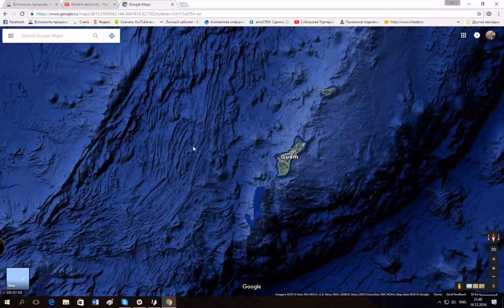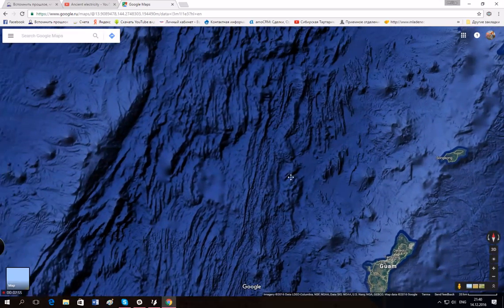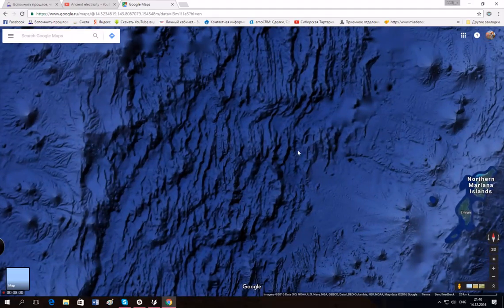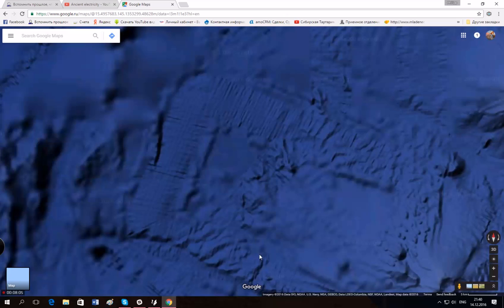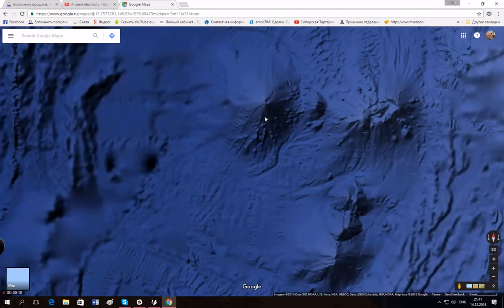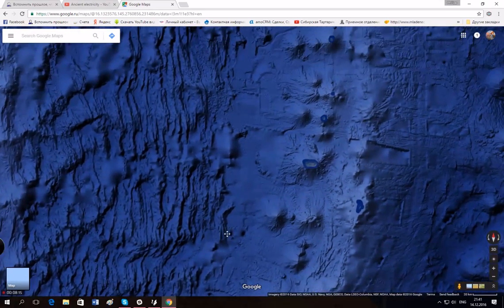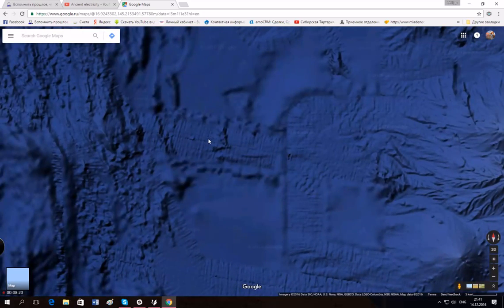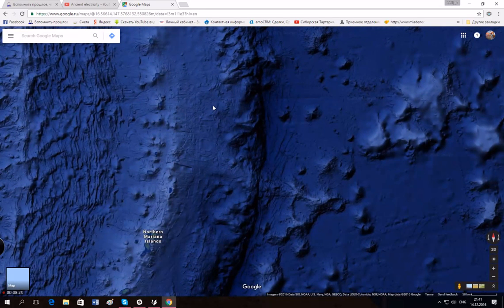If you look near Mariana and Guam on Google Maps, you'll find many different things — huge traces of some machinery. You can do your own research: watch Google Maps close to Guam Island and you'll find different things all around it. We have it all around the Mexican Bay, all around Haiti.